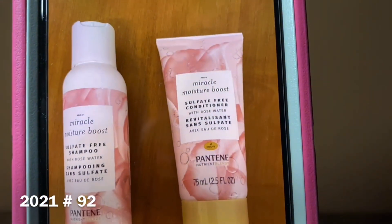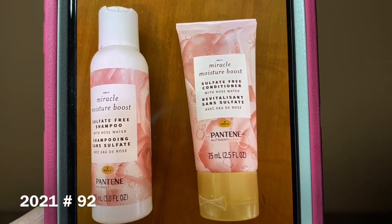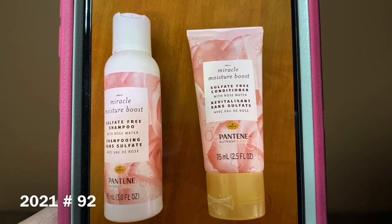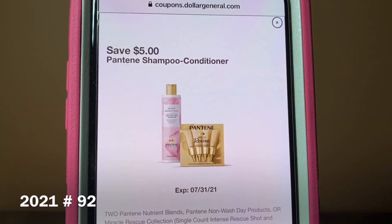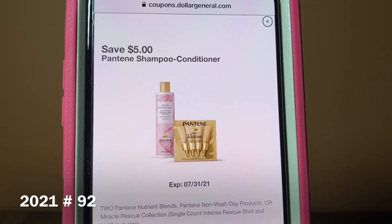We've got the Pantene Miracle Moisture Boost. These run $3 a piece. You're going to purchase two of them; your subtotal will be $6. You can mix or match. And this digital coupon is attaching, giving them to you for $1 for both bottles, or $0.50 per bottle. This is an excellent filler item.